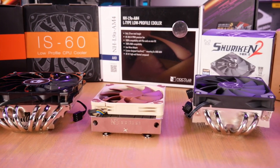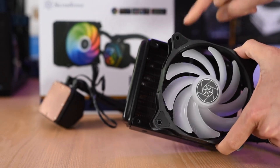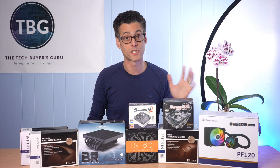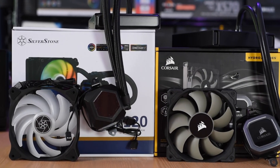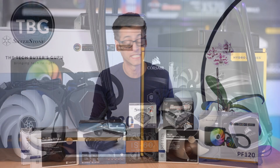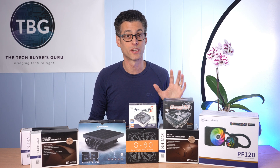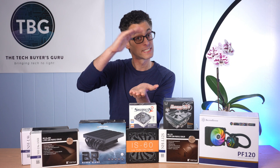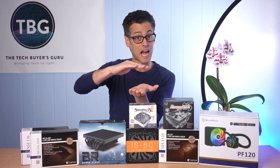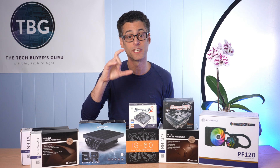Now, what if you need even more cooling potential than any of these air coolers can provide? Then you go with a liquid cooler — I specifically recommend the PF120 from Silverstone. This comes in at $80, has really cool ARGB effects, and it performs really well. I found it actually outcompetes the very popular Corsair H60. One thing I really like about the Silverstone model is that it can fit where other liquid coolers can't, because it has flexible tubing and a fairly low profile pump — which is really important if you have to sandwich your cooler on top of the pump. That's required in a lot of modern cases, and if you have a really tall decorative pump, that's going to be a huge problem.